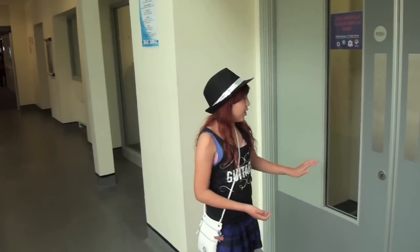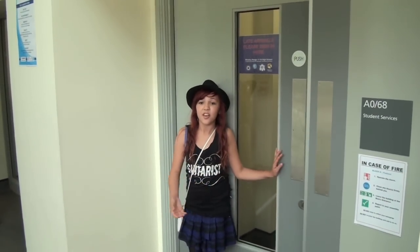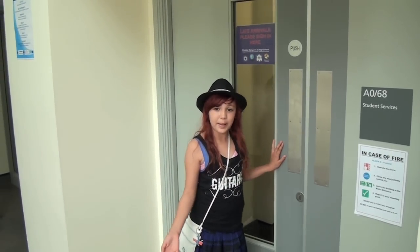The next place on our tour is student services, where you'll be comfortable if you need anything from plasters to swipe cards. Don't worry, they don't bite. They're really kind, generous and hard-working people.